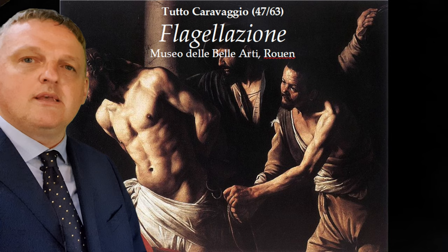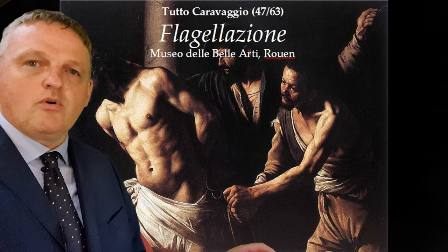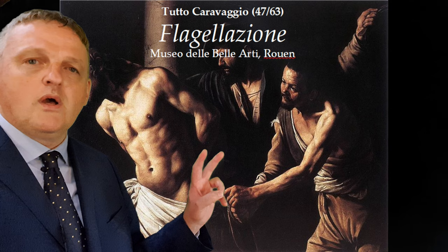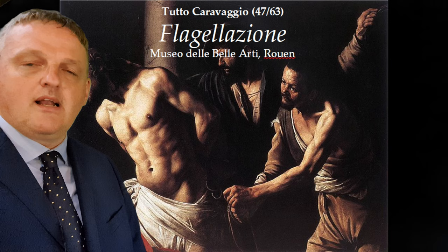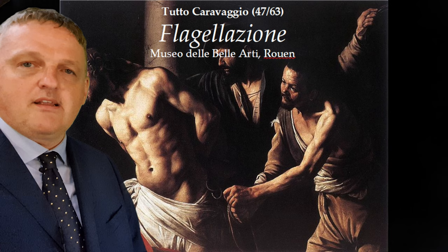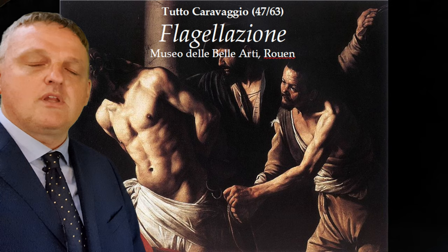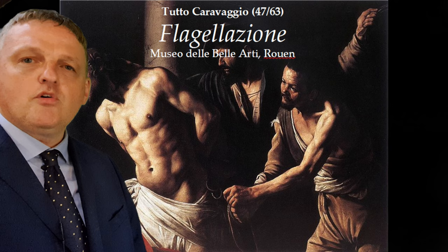Three human figures are easily distinguished. Just to the left of the median line, in front of the column, is Christ, painted in full light differently from all the rest of the painting. To the right of Christ — that is, to the left of the viewer — are two torturers (aguzzini). Let us look at what action is being performed in the painting.